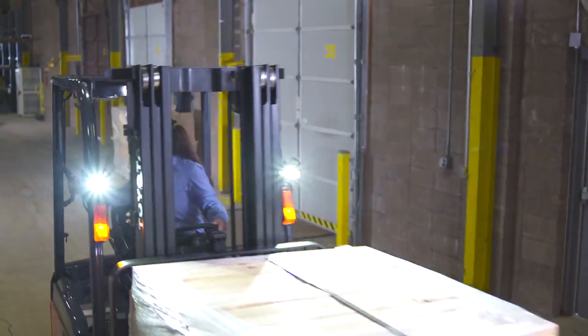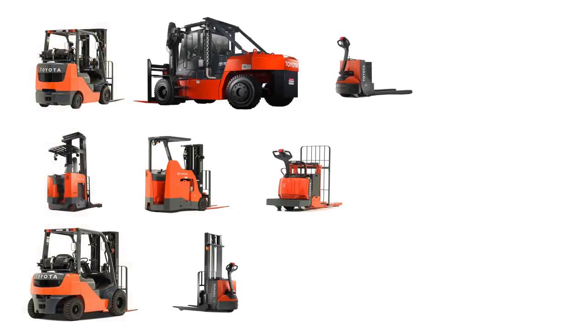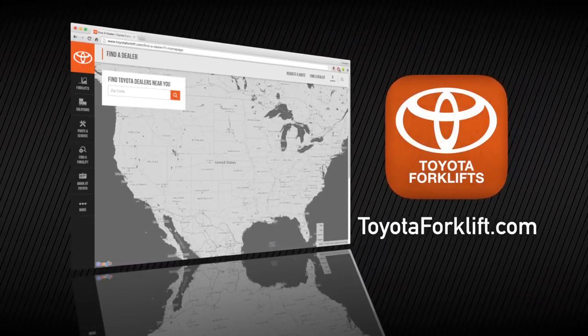To find out more about the Toyota stand-up rider, the three-wheel electric, or the rest of Toyota's industrial equipment line, visit toyotaforklift.com or contact your local Toyota forklift dealer.